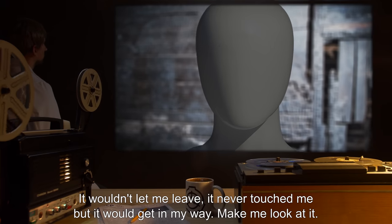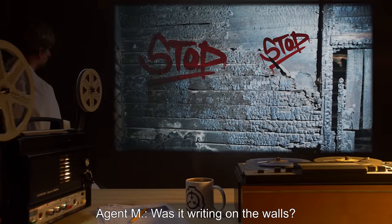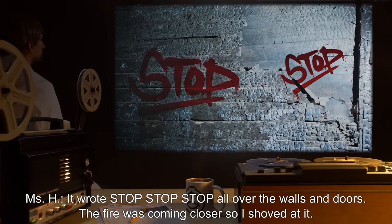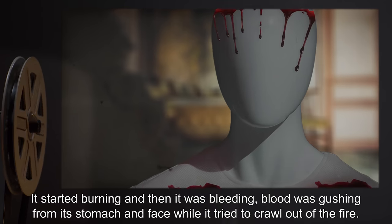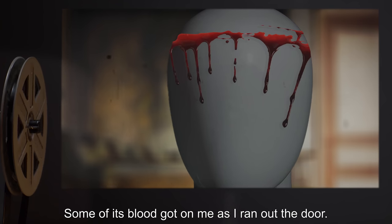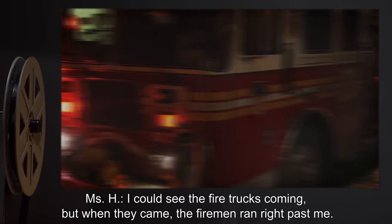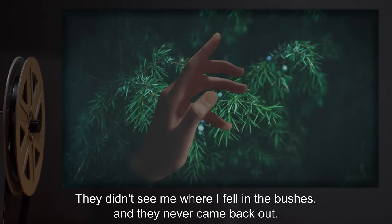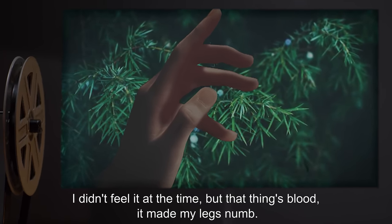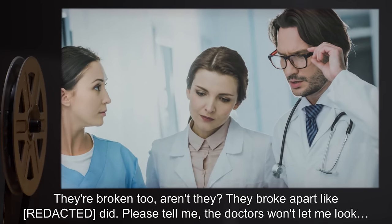It wouldn't let me leave. It never touched me, but it would get in my way. Make me look at it. Agent M: Was it writing on the walls? Miss H: It wrote 'stop, stop, stop' all over the walls and doors. The fire was coming closer, so I shoved at it. It started burning, and then it was bleeding — blood was gushing from its stomach and face while it tried to crawl out of the fire. Some of its blood got on me as I ran out the door. I could see the fire trucks coming, but when they came, the firemen ran right past me. They didn't see me where I fell in the bushes, and they never came back out. I didn't feel it at the time, but that thing's blood — it made my legs numb. They're broken too, aren't they? They broke apart like we did. Please tell me. The doctors won't let me look.